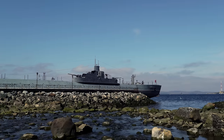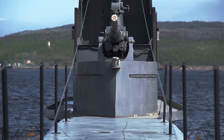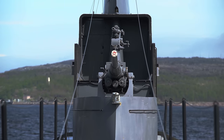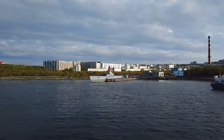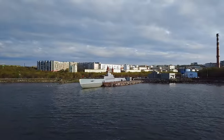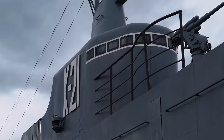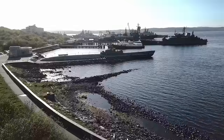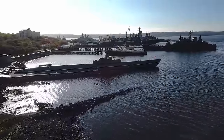Simultaneously, large submarines were to carry out cruiser missions, acting on sea communications in remote areas far from home bases and shores. The technical project was developed and improved for a further two years. In December 1936, the first three ships were laid down in Leningrad. This series of submarines received the number 14, and in the Navy they were designated as the K-Class.